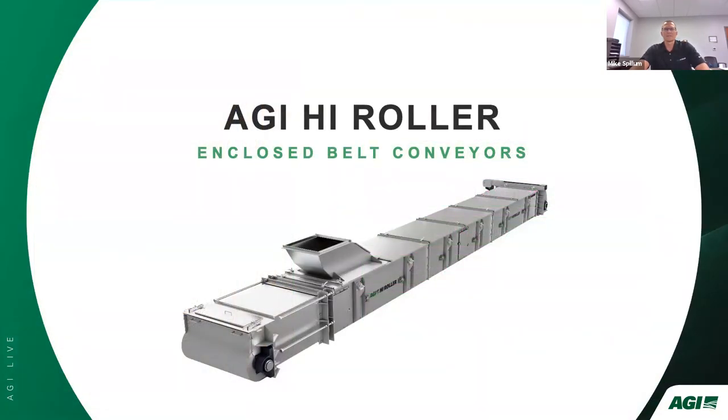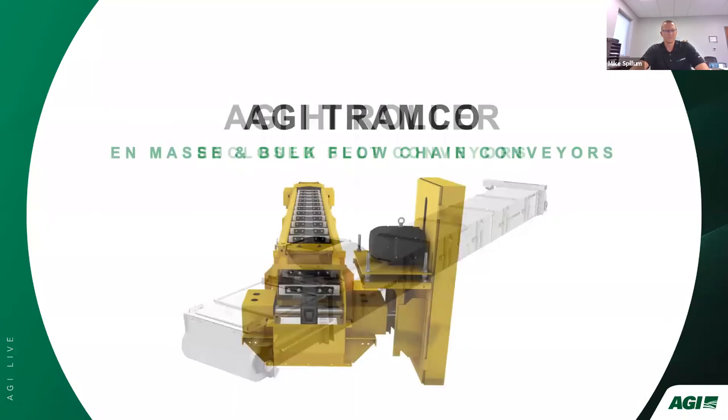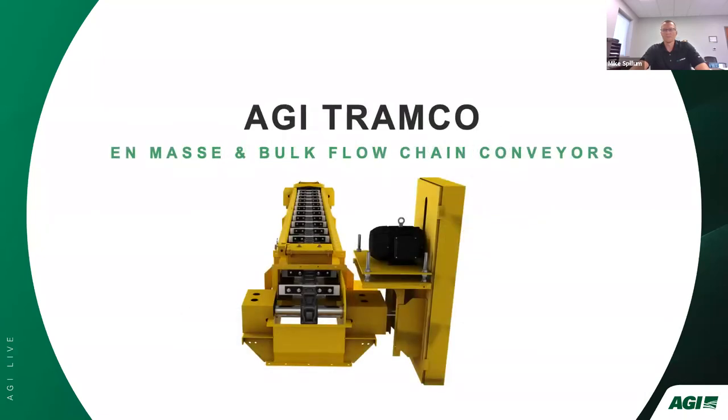With the limited time available, I hope to have educated you on the basics of enclosed belt conveyors and our product line. I encourage you to reach out directly to High Roller early in your project planning so we can go into greater detail regarding your specific requirements. I want to remind the audience to take advantage of the chat function to submit questions. Finally, we have David Wernsing, who will walk us through AGI Tramco's conveyors.